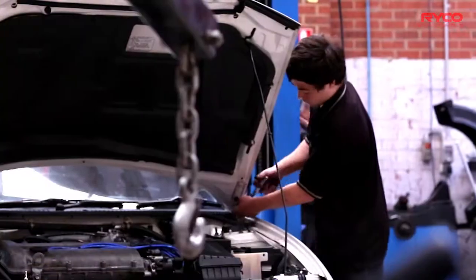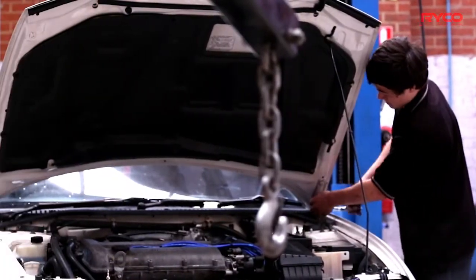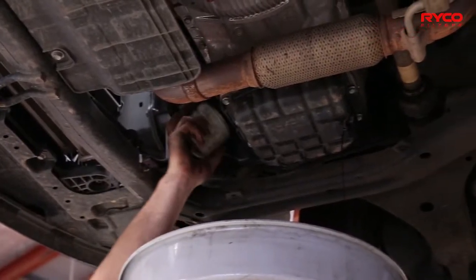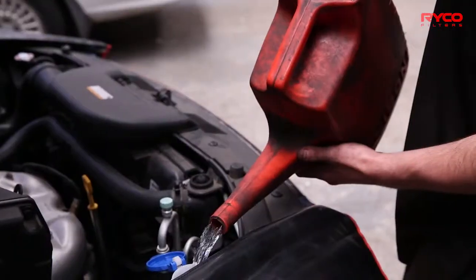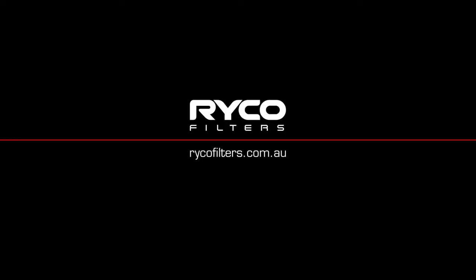As George has just explained, it's because of our 70 plus years experience in automotive filtration that you can rest assured that our filters are providing maximum engine protection. You can also rest assured that when servicing a vehicle that is still under new vehicle warranty, it will be protected — and that's guaranteed. Brought to you by RICO TV.